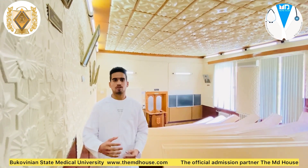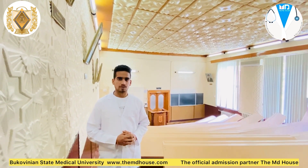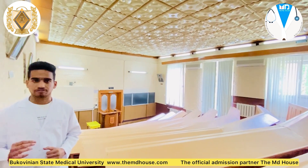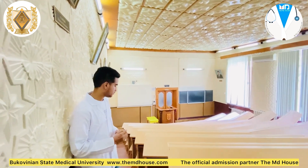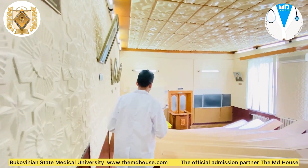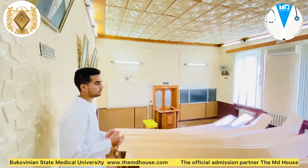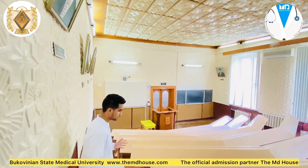An investment in our knowledge pays the best interest. Here we are in the lecture hall, where one of the best minds are carved by the teachers, who help us to grow further in our life. Here, lectures are conducted between students of different groups together.